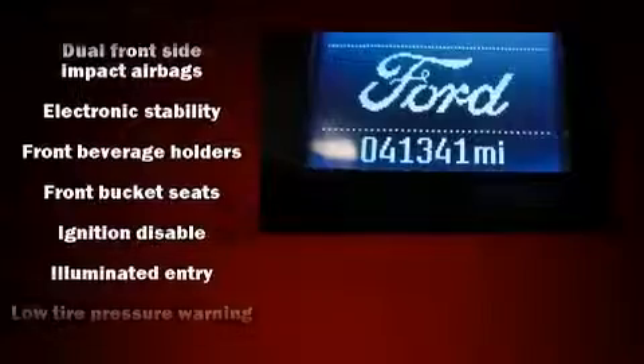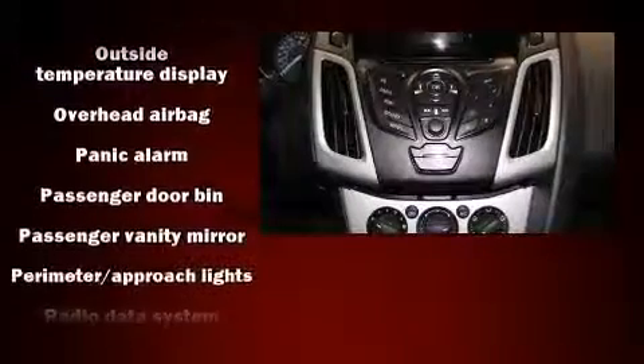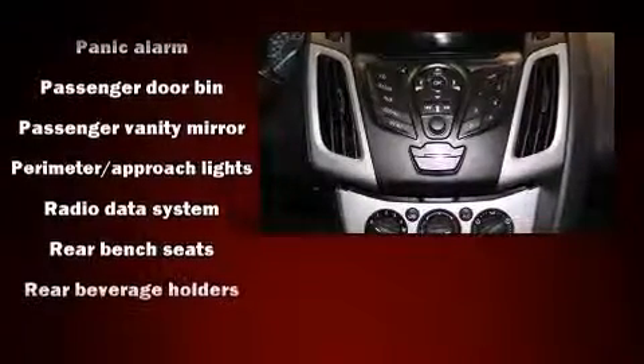Additional safety features include traction control, brake assist, a panic alarm, ABS brakes, and electronic stability control — which stands out as a technologically savvy innovation keeping you better connected to the road.